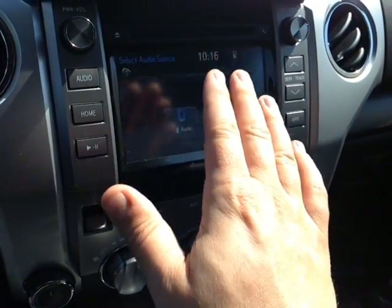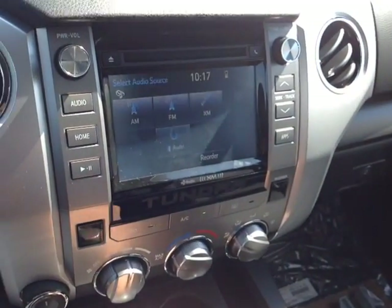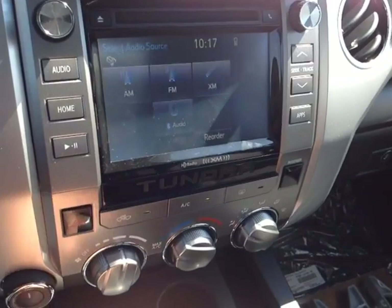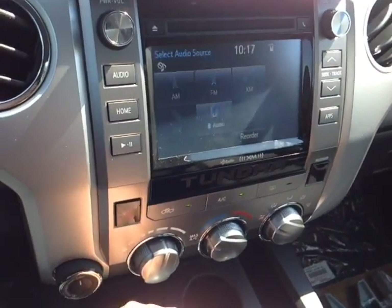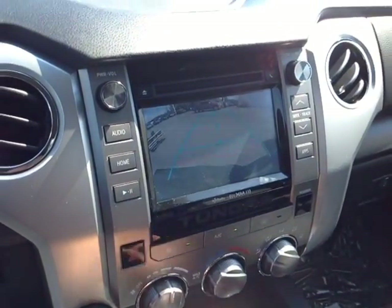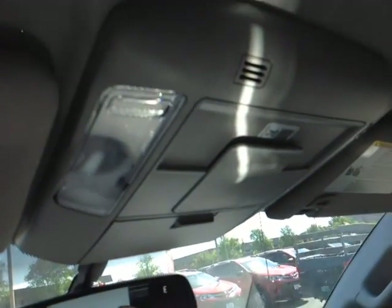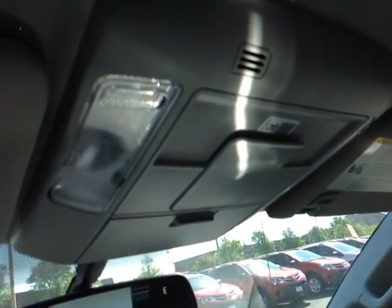This right here is your touchscreen center stereo. You've got the digital clock and a number of different audio sources to choose from, including AM, FM, and XM radio, CD, USB, Bluetooth, and auxiliary. But let's not forget Teresa — when we pop the vehicle into reverse, we've got that nice full-screen backup camera with the grid. Up top is your auto-dimming rearview mirror with compass, and HomeLink along the bottom for your garage door opener. And finally, on the roof, more controls for your cabin lighting.